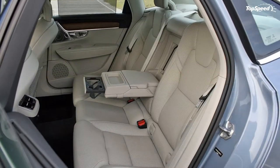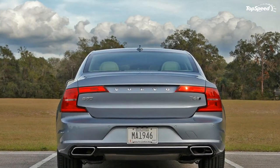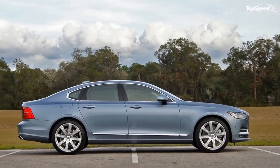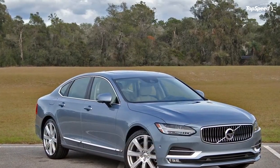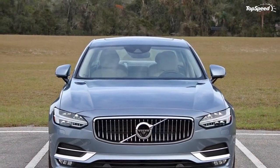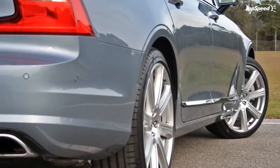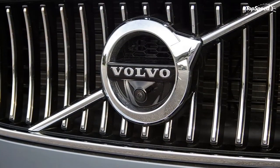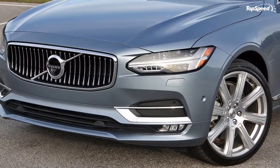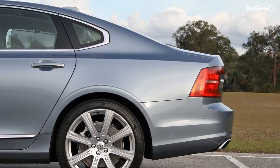Nevertheless, the rear bench seat is plenty comfortable to spend time in while being chauffeured from the hotel to the country club. In keeping with its sporty exterior, the Cadillac CTS interior is a bit more on the avant-garde end of the spectrum, focused around the center stack and CUE infotainment system. The CTS also gets a digital gauge cluster that's configurable to show different information. A wide range of colors and materials are available along with different trim options. Rear-seat room is average for this class, and like the Volvo, the CTS has separate controls for the rear HVAC system.